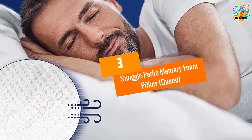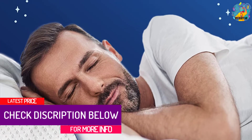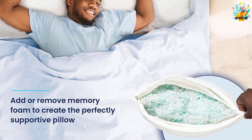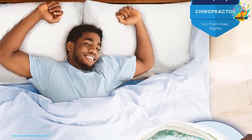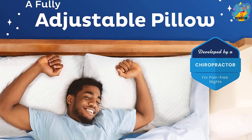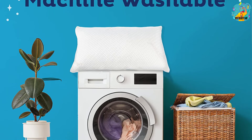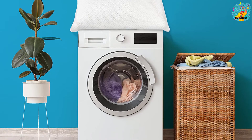At Number 3: Snuggle-Pedic Memory Foam Pillow, Queen. One of the things you'll love about this pillow is that it never goes flat over time. It self-adapts to any position to maintain proper spine alignment. It is completely machine washable and will relieve pressure instantly. The pillow features a zippered design allowing the cover to be easily removed, and lets you adjust the thickness and comfort. From a brand with a long track record, this pillow is backed with a leading 20-year warranty from the manufacturer.